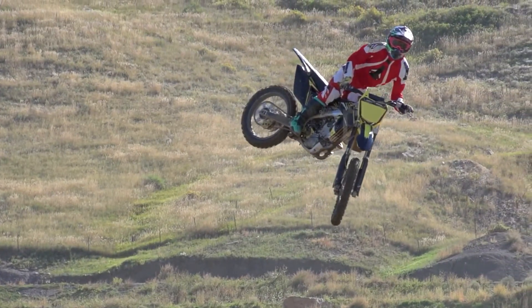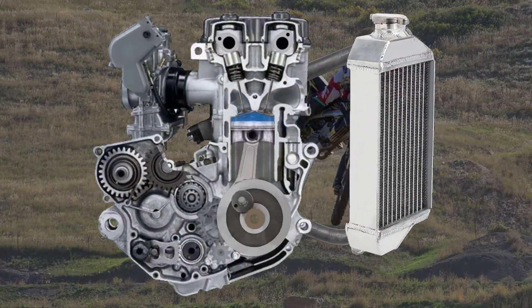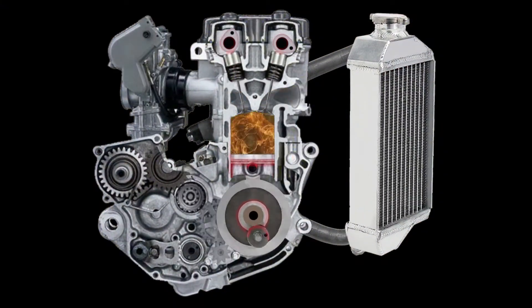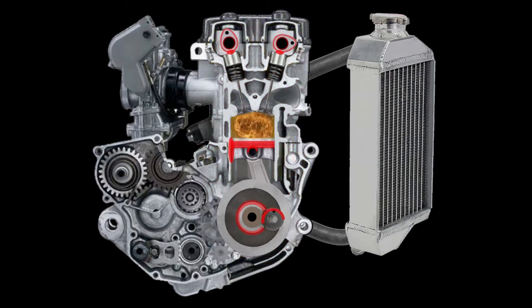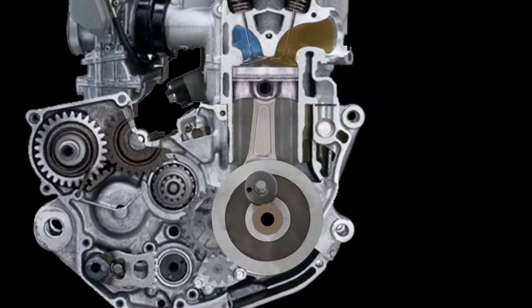The moment your engine starts, the highly loaded and stressed parts create friction, and heat is seen in red. Today's extremely high RPM engines compound this problem, along with high compression rates, putting massive force on pistons, connecting rods, and crankshaft bearings.